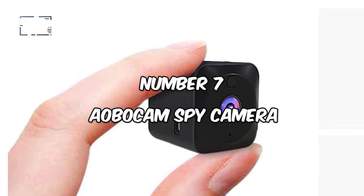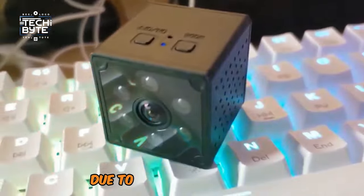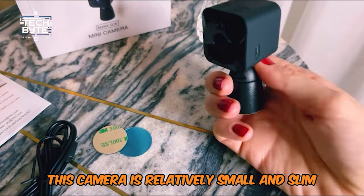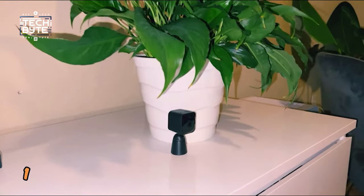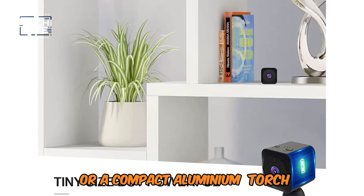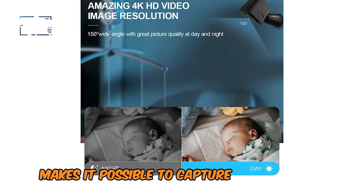Number 7: AOBOCAM Spy Camera. Of all affordable wireless hidden cameras, the AOBOCAM Spy Camera stands out due to its reasonable price, good image quality, and motion detection. This camera is relatively small and slim, measuring just 1.3 inches in length, making it highly concealable — often in the form of a pen or compact aluminium torch. 1080p HD gives a clear picture and night vision makes it possible to capture clear images at night.